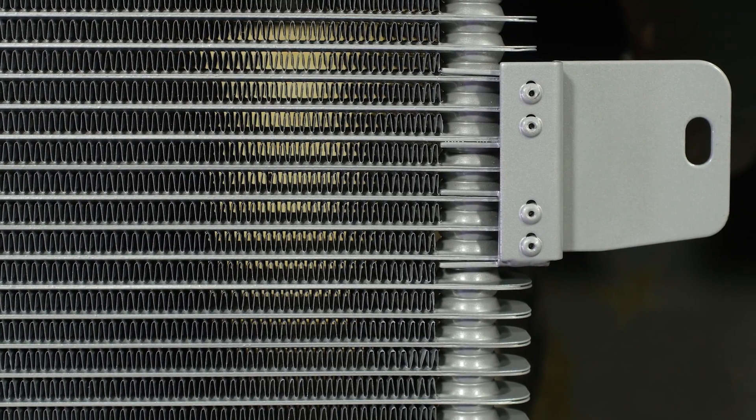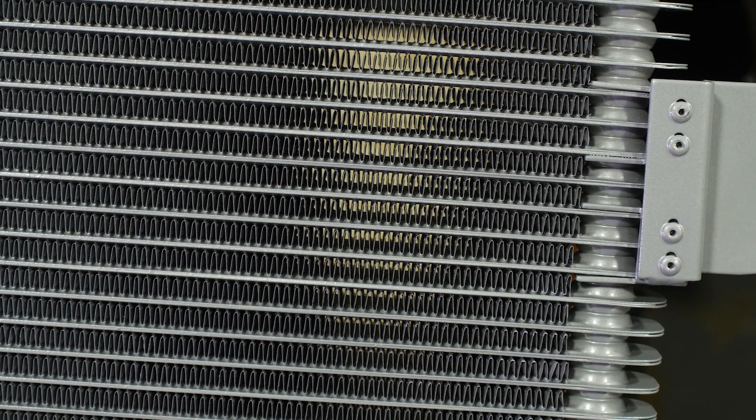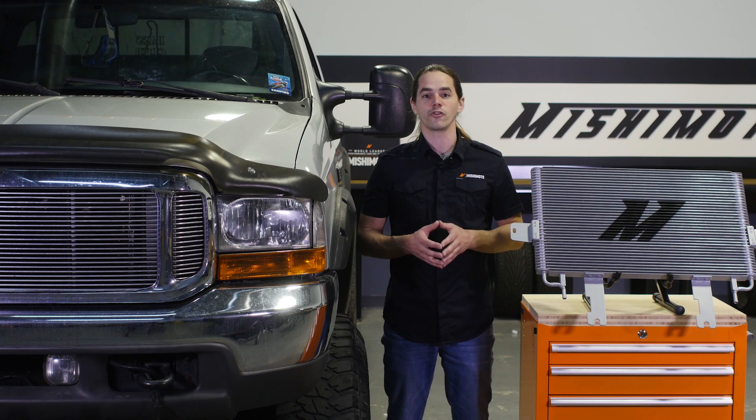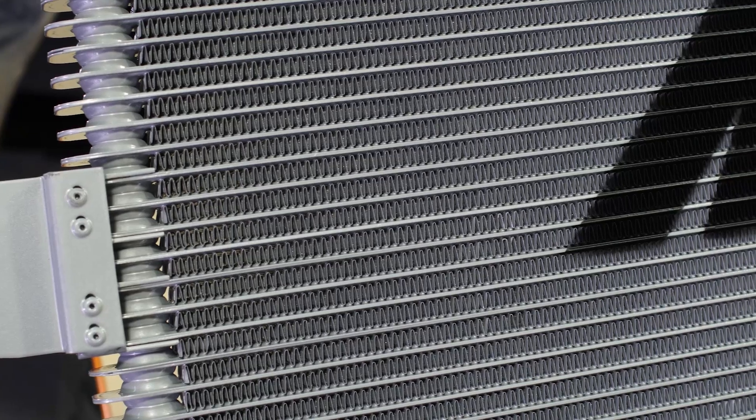This 37-row stack plate cooler is a massive upgrade compared to the stock unit. With 28 additional rows, the available surface area is greatly increased, facilitating more efficient heat transfer. Core volume has also been increased by 265%, which means that this cooler will hold an additional quart of transmission fluid.